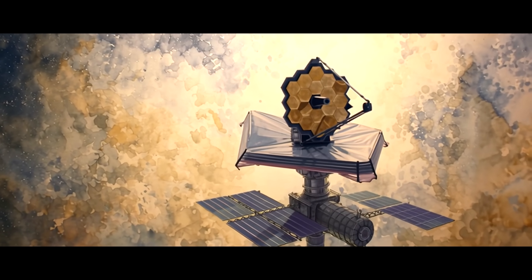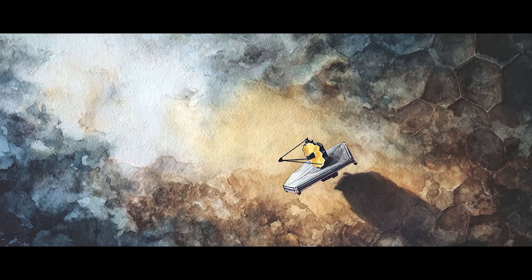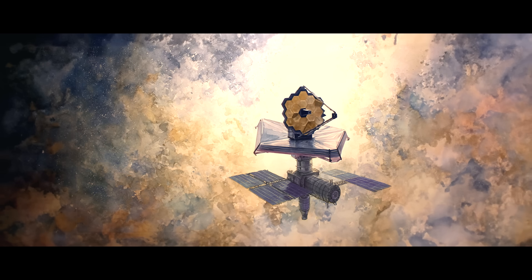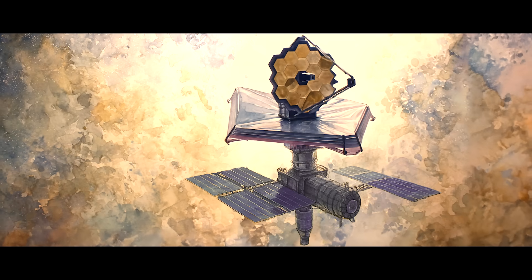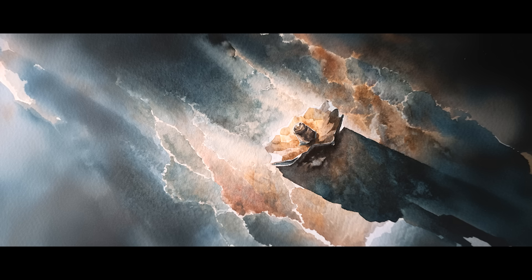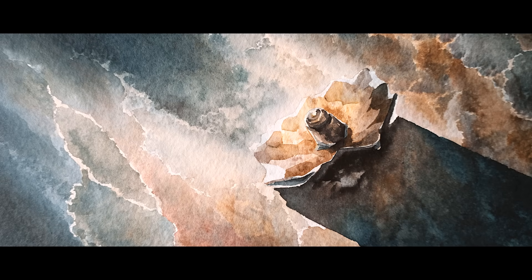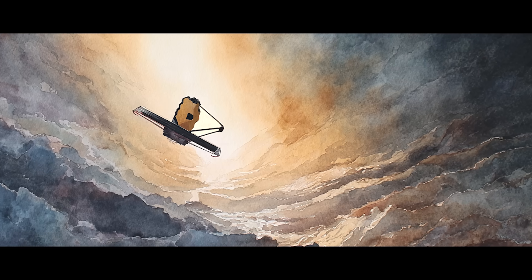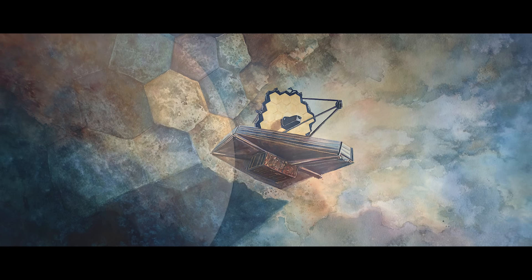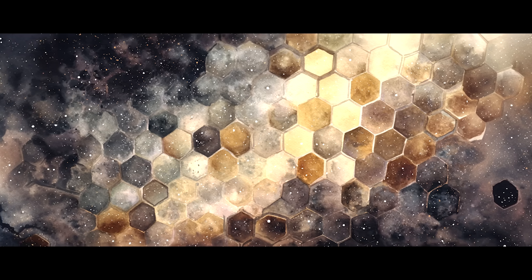Coming back to something more near-future: a space telescope space station, where astronomers observe the universe while living in space — floating freely, surrounded by the dark night with a view out to the stars. It is a space telescope with onboard crew living quarters, combining astronomical research facilities with living spaces for scientific operations and maintenance — also known as a telescope station or observatory station. Instead of data streams, scientists and astronauts observe the universe with their own eyes, deepening humanity's connection. The telescope station is a lighthouse, an altar for reflection. The astronomers are cosmic voyagers, living a life of discovery and wonder, their theories growing larger and larger, bringing humanity closer to the edge of the universe.